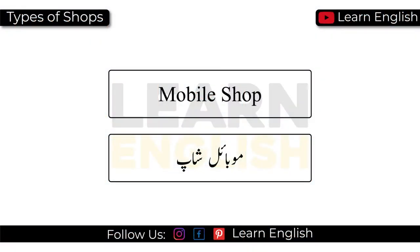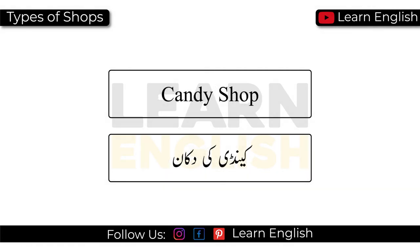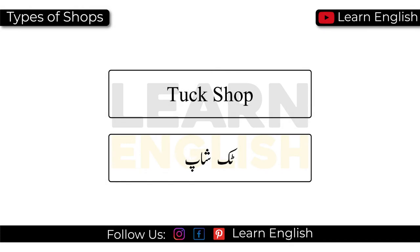Mobile shop. General store. Candy shop. Dairy shop. Fishmongers. Tuck shop. Shoe shop.